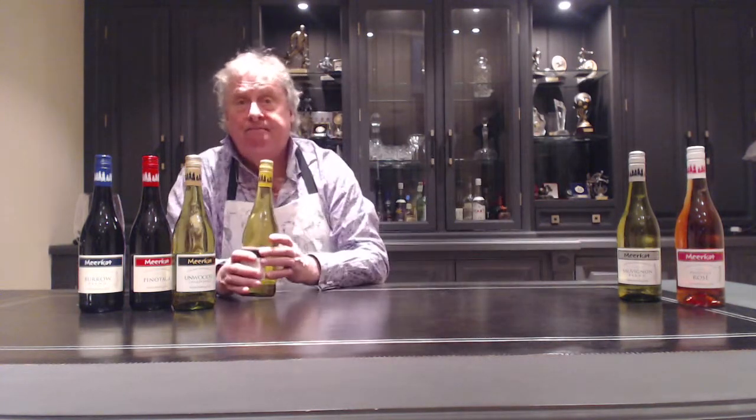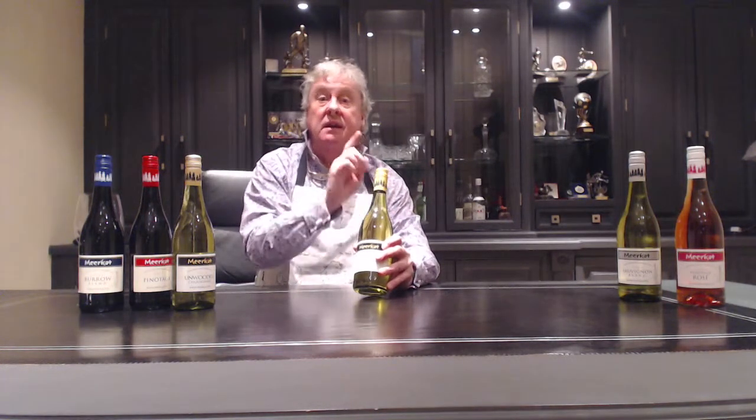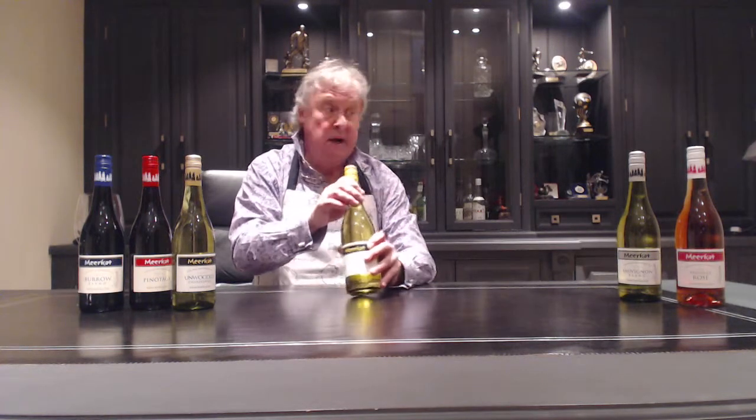Chenin Blanc makes Vouvray in the Loire, but it grows fantastically down in South Africa — much more honeyed, much softer than Sauvignon Blanc or Chardonnay. A great glass.